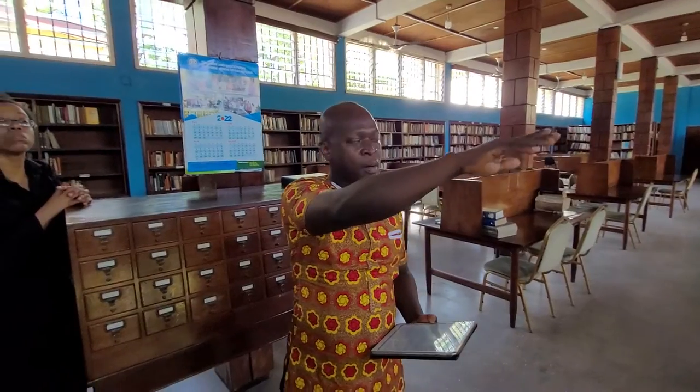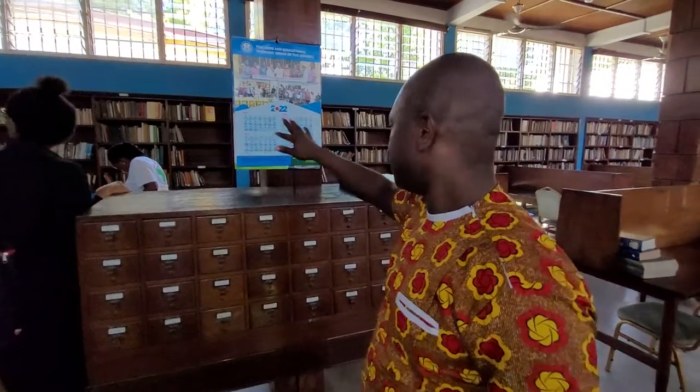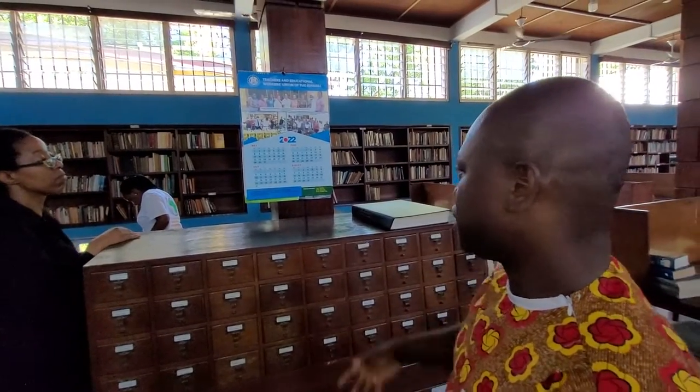When you look at this small shelf, you'll have Padmore's personal library. This particular section consists of books that Padmore was using before he died. When they were bringing the ashes from London, they attached those publications to the Padmore library. Starting from here, the books have been arranged from 000 to 900 using the Dewey Decimal classification scheme.